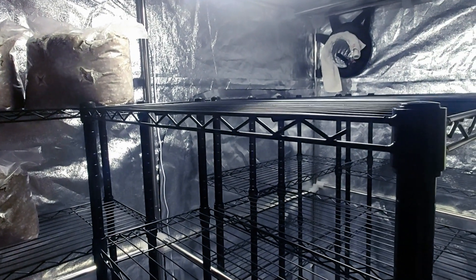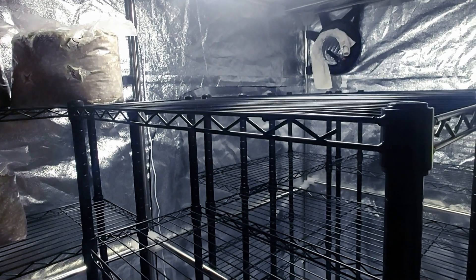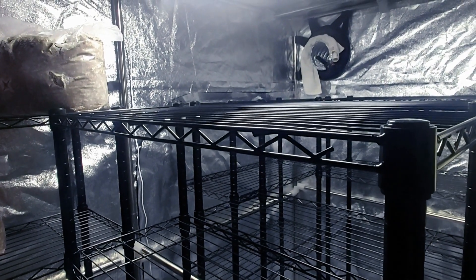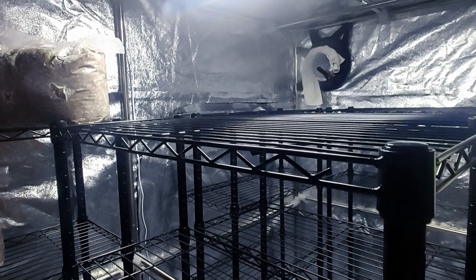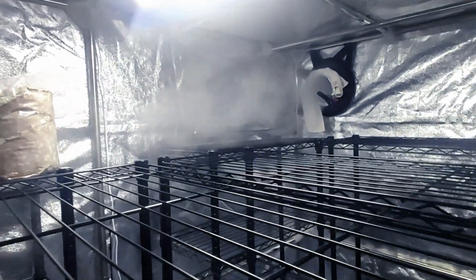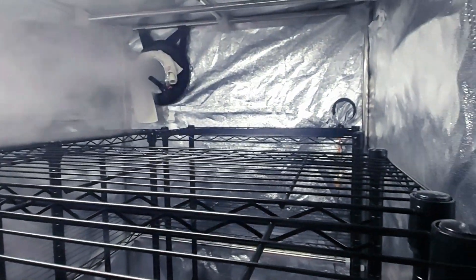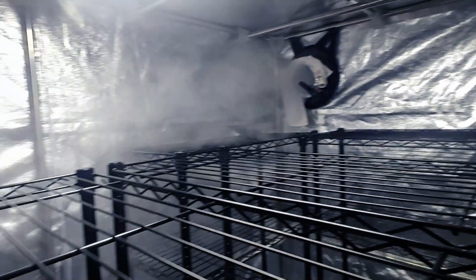So Sophie, can you switch on the humidifier and see if that comes on? Because the humidity level will be quite low in here — it's been open for a while. There you go, that's pumping through. Yep, that'll get this room to the right level quite quickly.